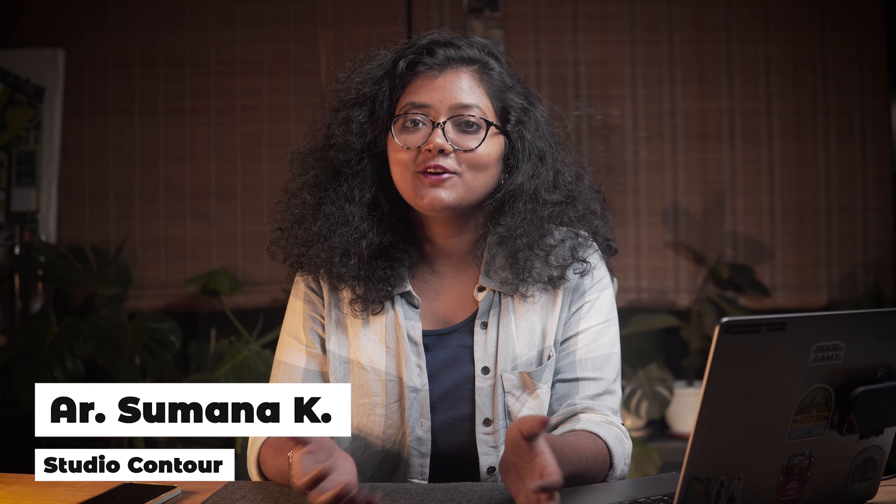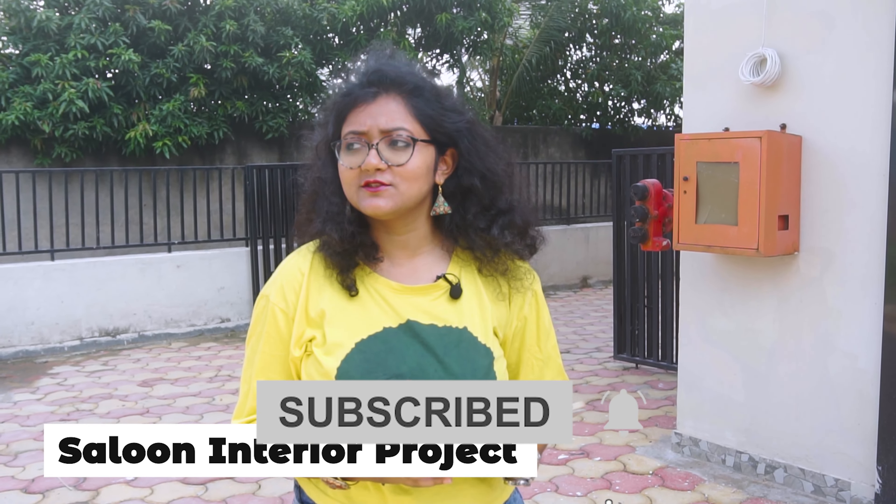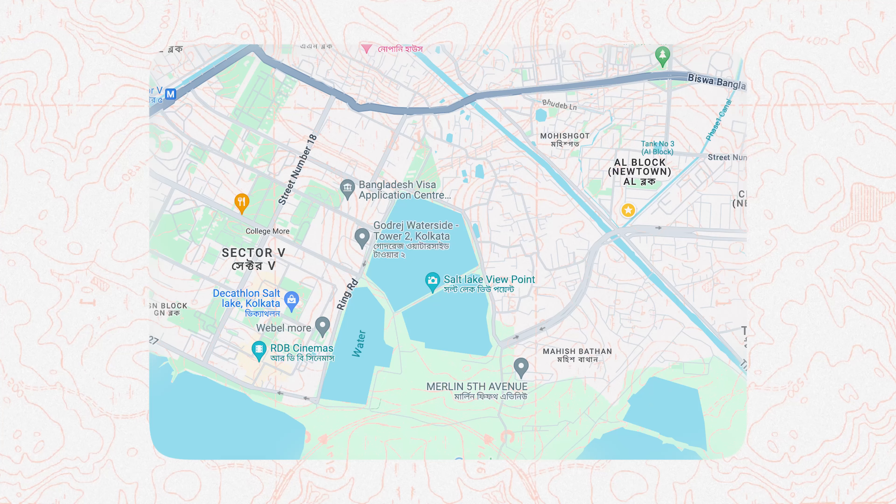Hello everyone, welcome back to our channel. My name is Sumana and I'm the founder of Studio Contour. Today we start a salon project which is in a very good location — there is an IT space in Kolkata.